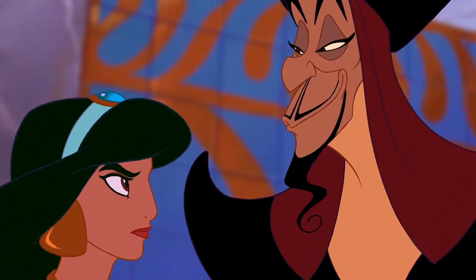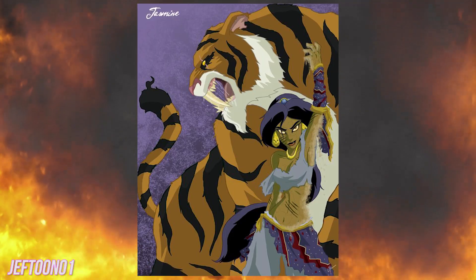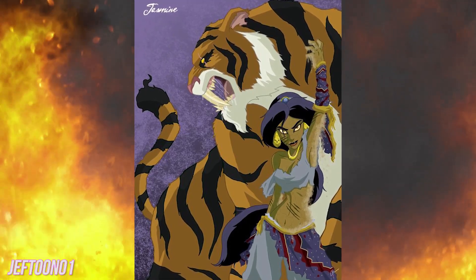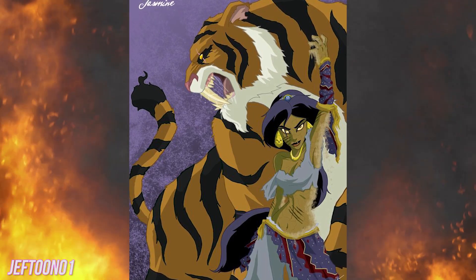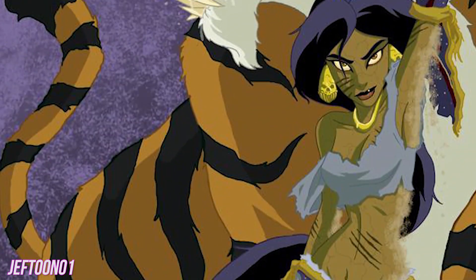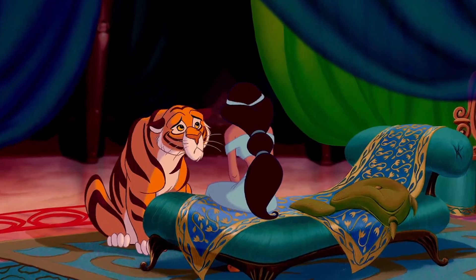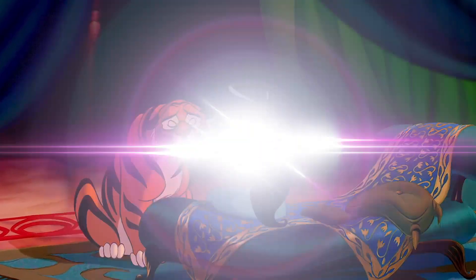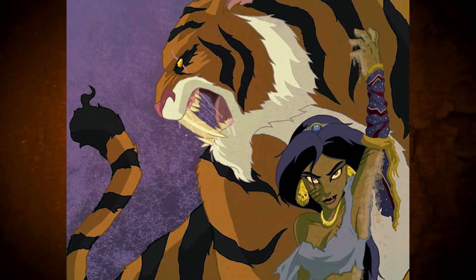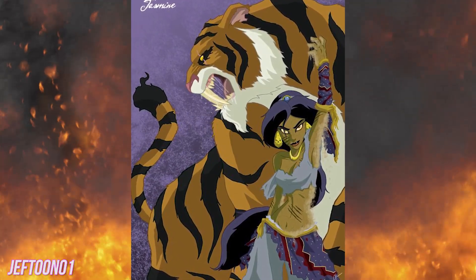Jasmine. Speaking of the princess and the frog, just check out Jasmine's altered earrings. They look more at home in Dr. Facilier's voodoo shop than on the Sultan's daughter. Her signature outfit is artfully ripped, perhaps by the same creature that gave her those scars across her belly, face, and arms. We can't imagine her faithful pet tiger Raja would have caused the blemishes. He looks ready to defend his owner at any cost. And Jasmine looks like she's ready to use that falling sand for her own evil plans.